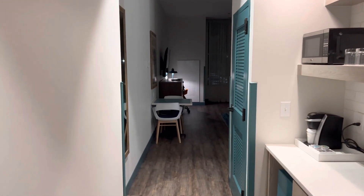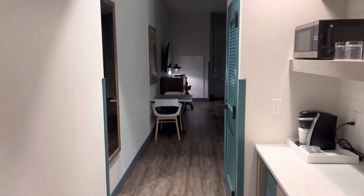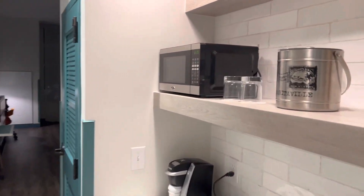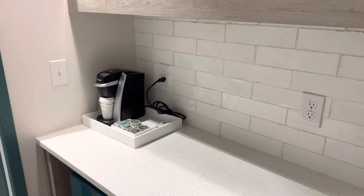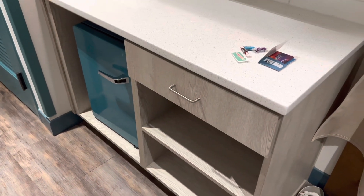Alright, good morning guys. Gonna take you through a quick little tour of our actual hotel room — very, very nice. As you can tell, you've got yourself a microwave, a little coffee maker, which is really cool to have in your room, and you have a little fridge, of course.